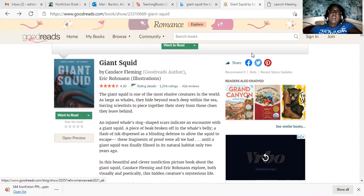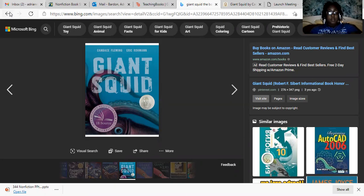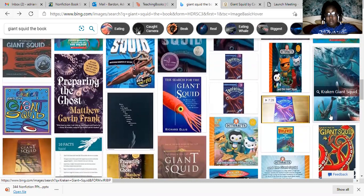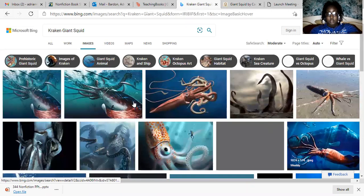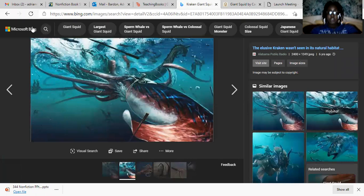Giant Squid is basically about scientists who found the largest squid, and they use pictures in the book to talk about it. This book is interesting because most of the pictures are about the giant squid. They have very artistic and realistic pictures in the book, which I absolutely love. I love the illustrations — they look awesome.